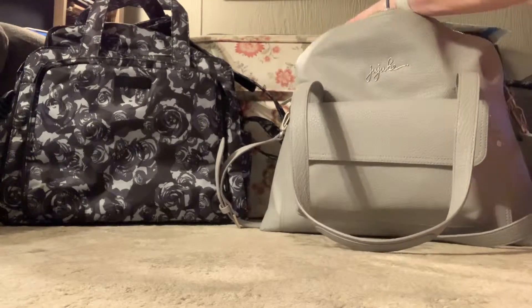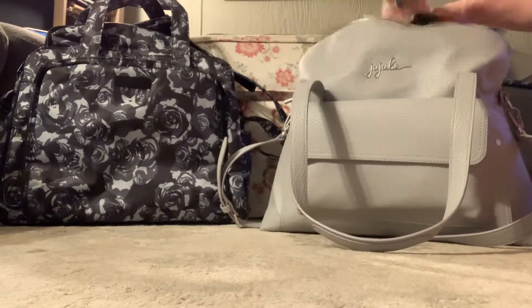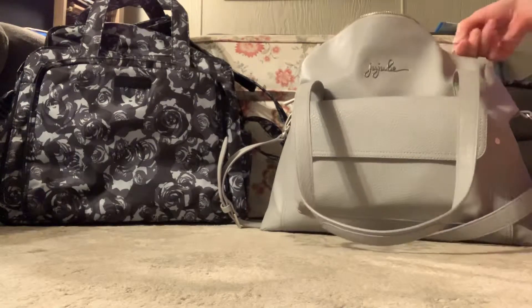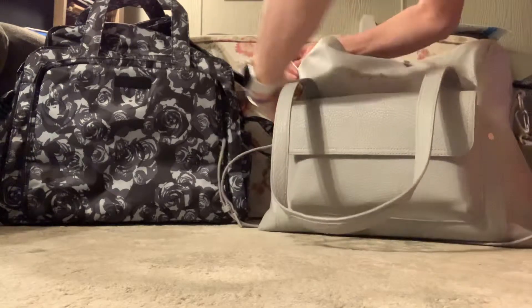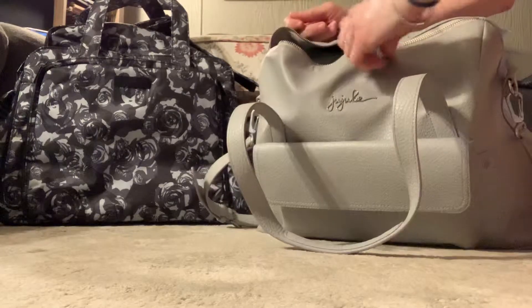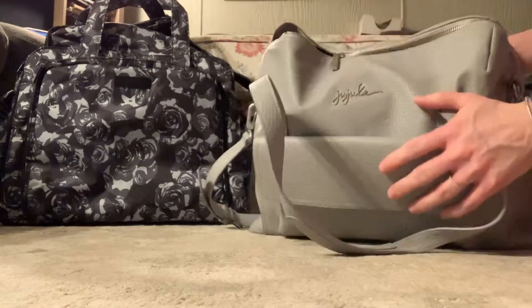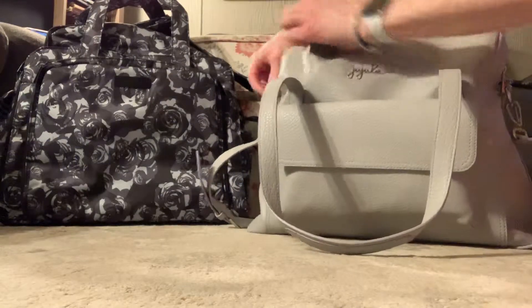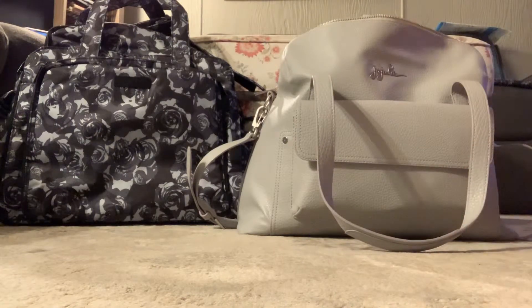I wonder if I can put them in a different way. It won't really comfortably zip up — I'm not really comfortable pulling the zipper. So if I didn't need to bring those boots, it would work. I don't really want to wear them there and home.